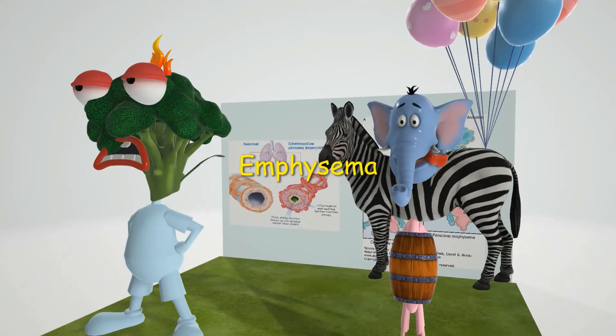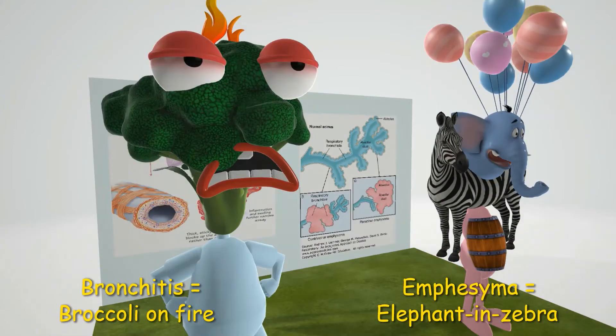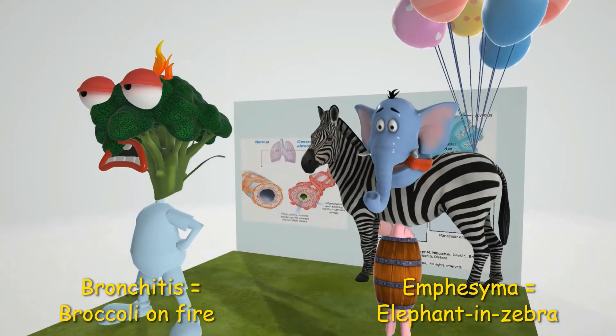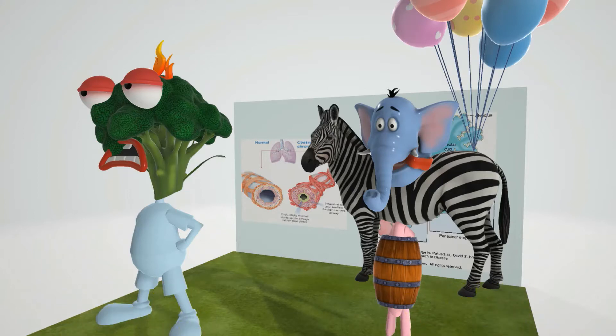In this scene we're going to talk about emphysema. In the last video we spoke about chronic bronchitis represented by the broccoli on fire. Here we're going to talk about emphysema represented by the elephant and zebra over here. Because there's so much involved in this obstructive lung disease, we're going to keep it small and limited and build on that.